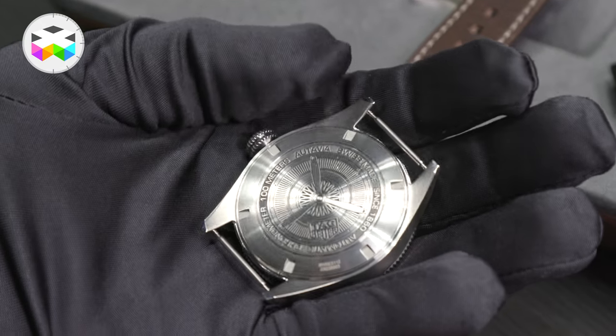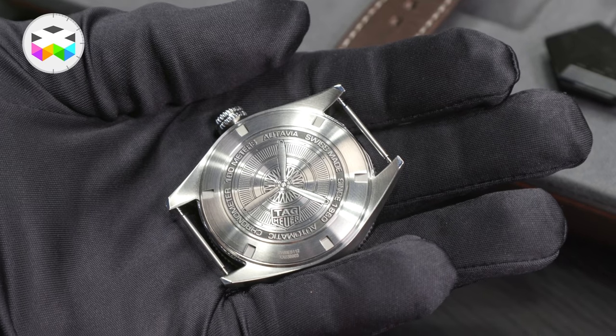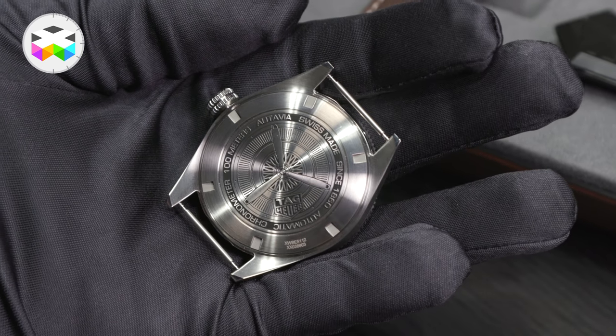Maybe the most exciting part of the watch, which you can see from the outside, is what we call our Isograph technology. This is a new hairspring technology developed in-house.